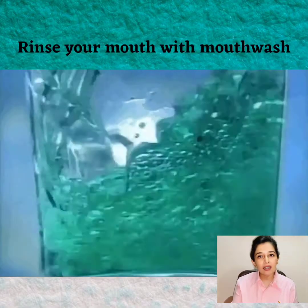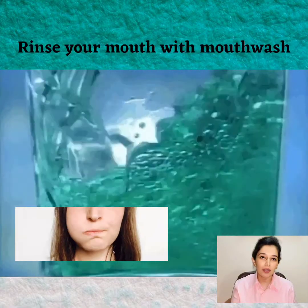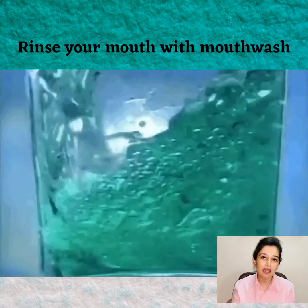You can take the mouthwash and rinse or swish around your mouth for 2 minutes and then spit it out. Do not take water after that for at least 10 minutes.